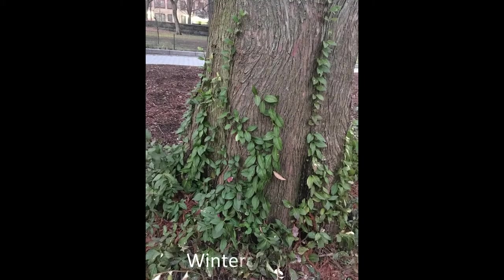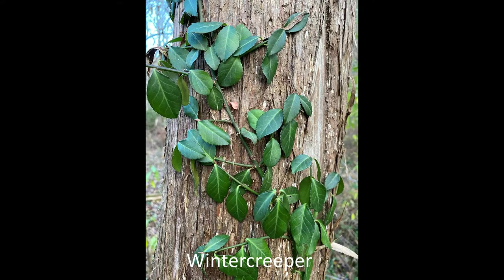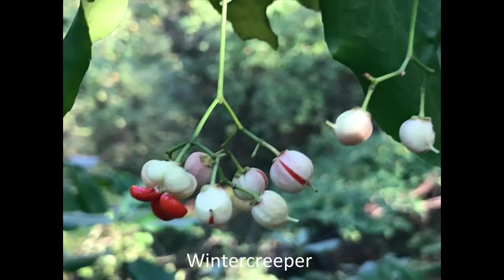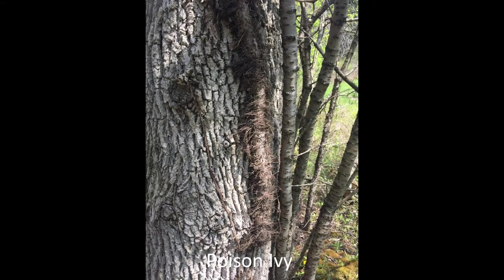Winter creeper is also evergreen with hairy older stems, but its leaves are an oval shape with small teeth around the edge. The hairs on winter creeper and English ivy stems are more gray, while the hairs of poison ivy are usually a darker brown.